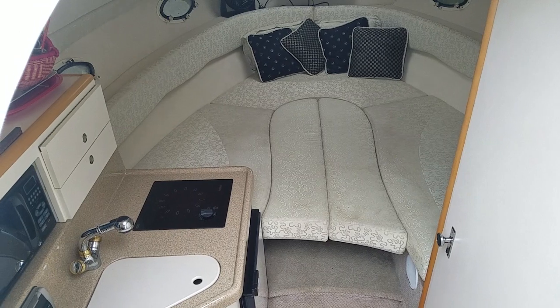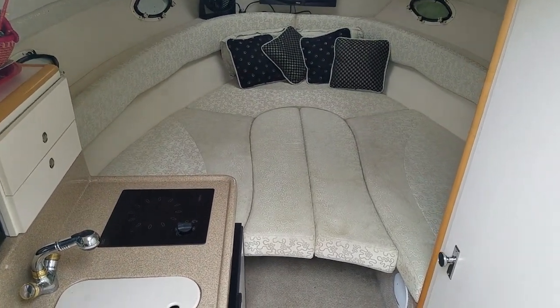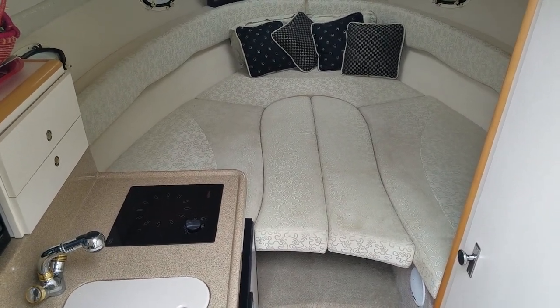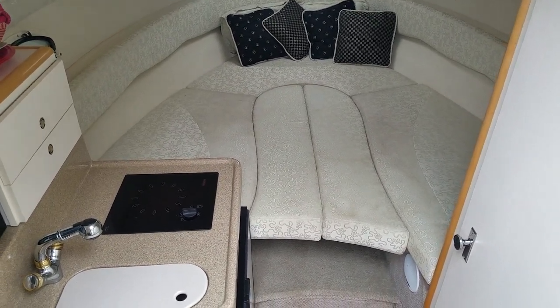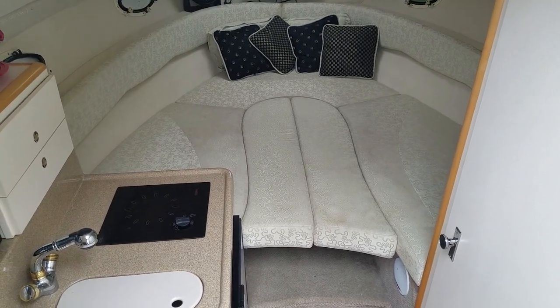And then you can put the filler cushions in and have a nice full size bed. I do apologize — the table I had set up just a minute ago is a different table than the cockpit table. They look the same, same idea, but there are two tables with the boat.